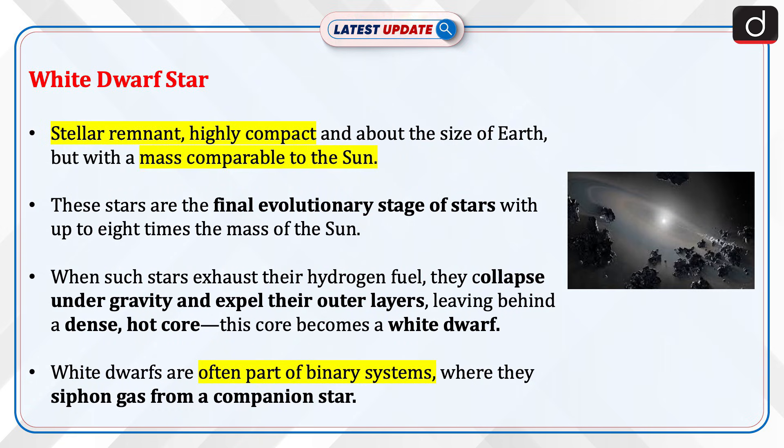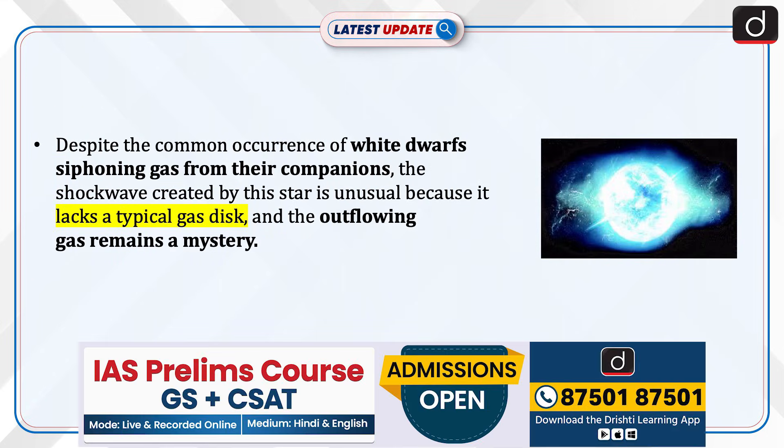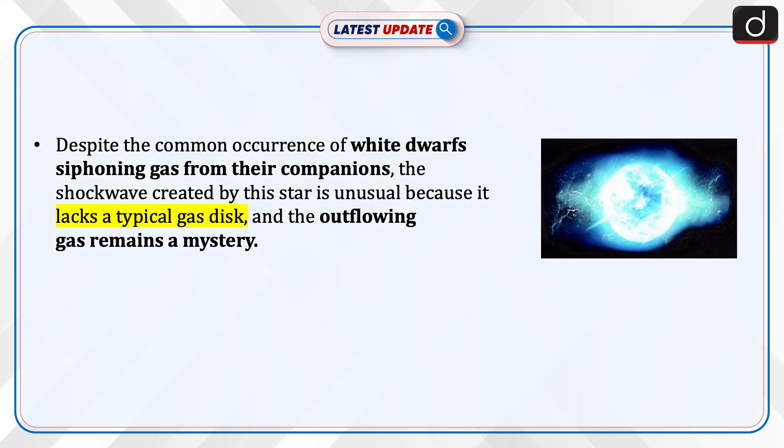White dwarfs are often part of binary systems where they siphon gas from a companion star. Despite the common occurrence of white dwarfs siphoning gas from their companions, the shockwave created by this particular star is unusual because it lacks a typical gas disk, and the source of the outflowing gas remains a mystery.